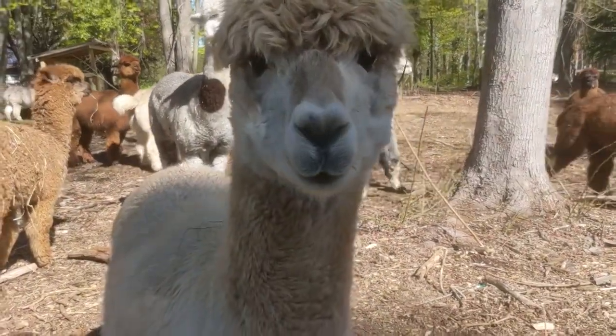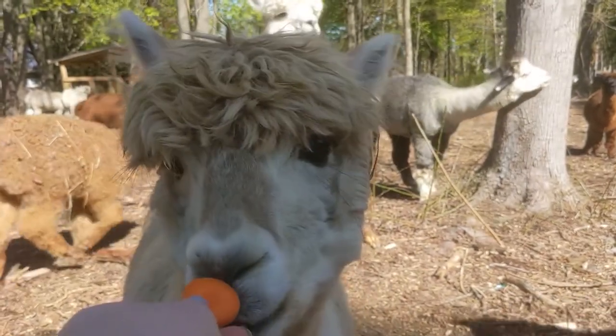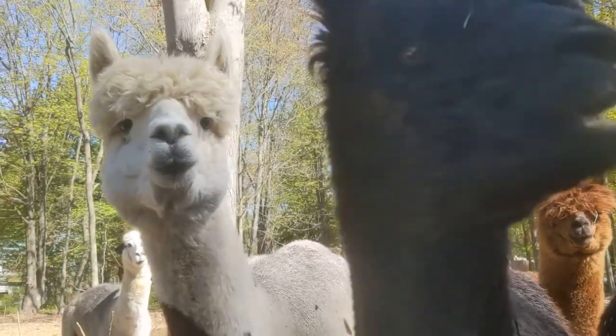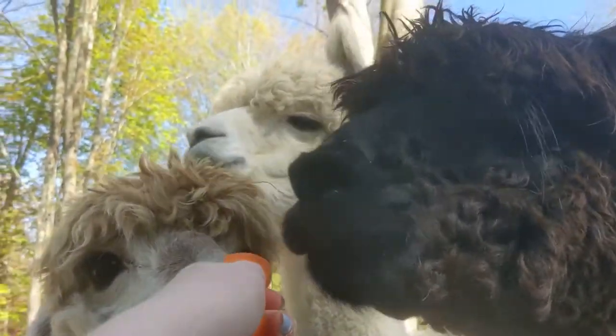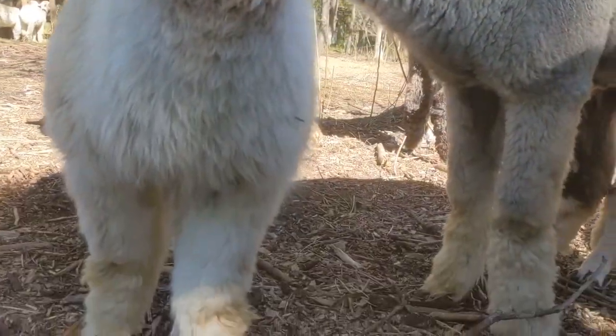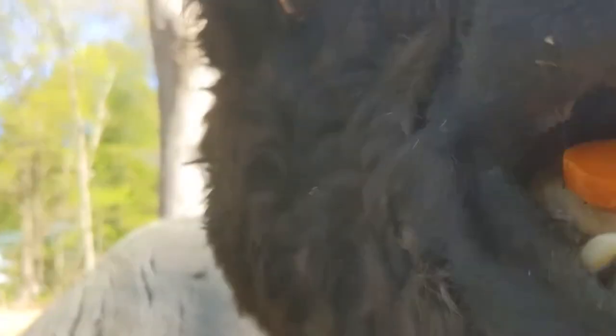Hi, Cinnamon. Would you like a carrot? Good girl. This is Maple right here. Good girl, Maple. Macy, would you like a carrot? Maple, you're going to take it? Now Macy can have one. Cookie's chowing down on carrots. Maple just bit my finger.